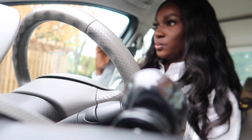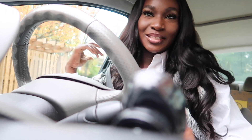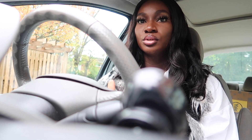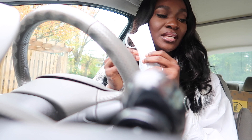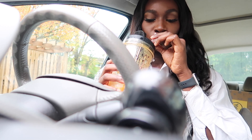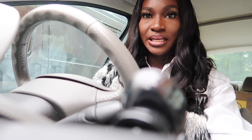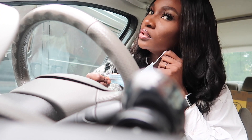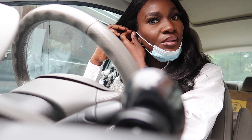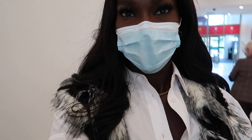I'm heading to Zara to see what they have and I might branch into Primark as well, because I always like to check those two stores. My first stop will be Zara. I've got my face mask and my juice. I like to hang my face mask on my jaw because most times if I don't do that I'll just forget and head out without the mask, so I keep it on my jaw so it's easy to put on when I get to the stores.